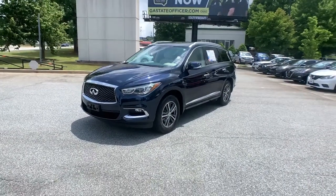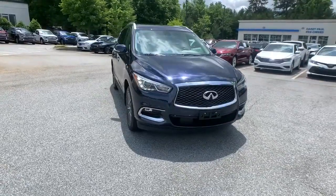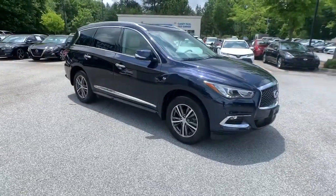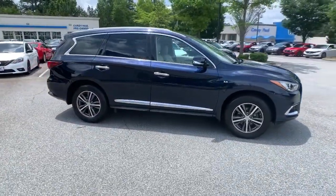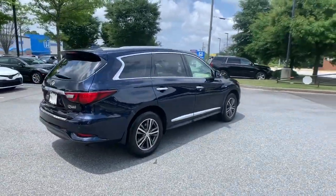Get into the 2018 Infiniti QX60. With less than 45,000 miles on the odometer, this vehicle provides excellent value. This handsome QX60 delivers confidence and luxurious comfort on every drive.